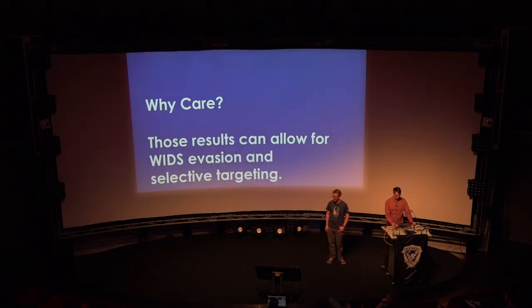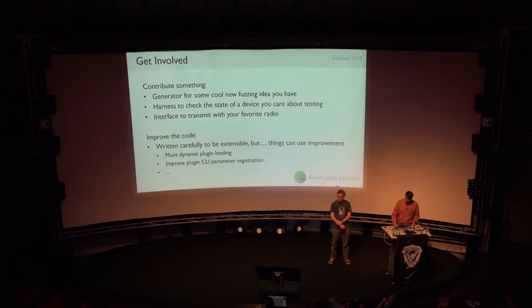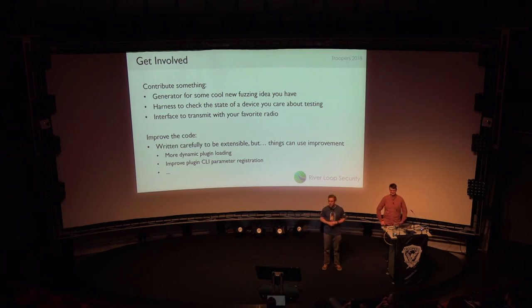Just to recap: with knowledge of how these state machines work and the ability to conduct this sort of fingerprinting, we can evade wireless intrusion detection systems, evade tested detection apparatus, and do selective targeting of different chipsets. We're going to put this on GitHub at riverloopsec/tumble_rf — the repo is there, I'll push it right after the talk. We want contributions — not just from Mark, but from all of you. You don't need a radio interface to contribute: you could add a new interface for your favorite radio, add a harness to check the state of a target, or add a generator for a new fuzzing concept.